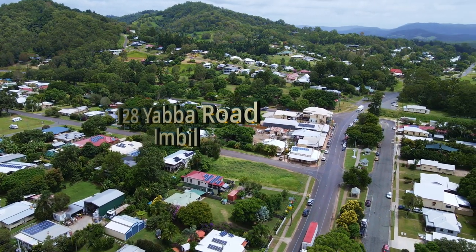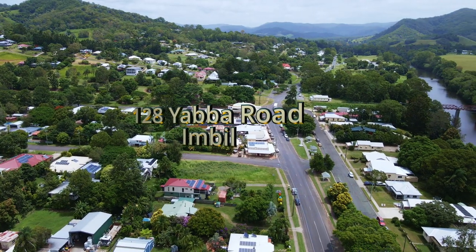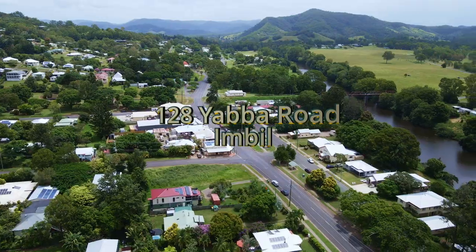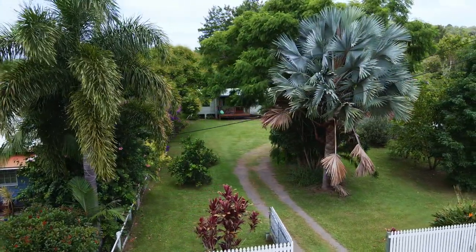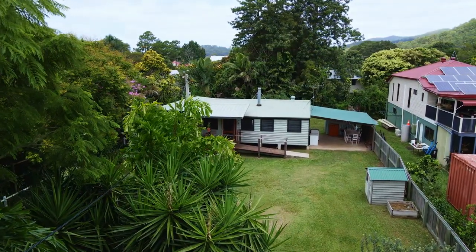The cute cottage at 128 Yabba Road is sited towards the rear of the 1,088 square meter block, away from the road. Hidden behind a white picket fence, the green exterior of the cottage makes it almost disappear as it blends in with the mature grounds.